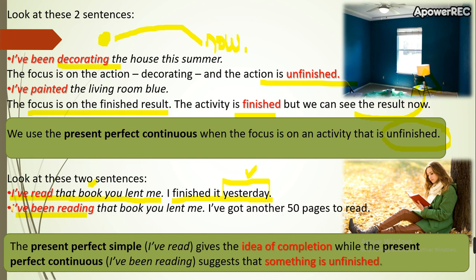So remember: the present perfect simple gives the idea of completion, while the present perfect continuous says that something is unfinished.